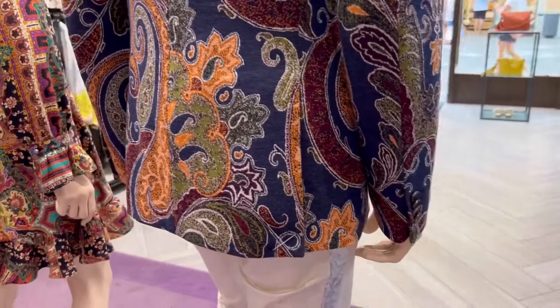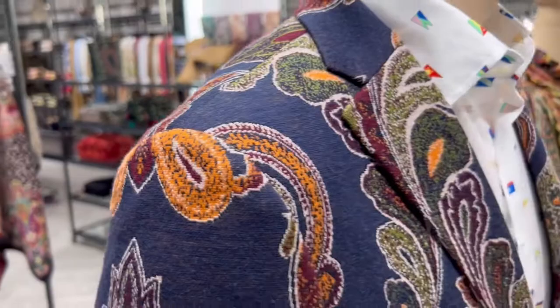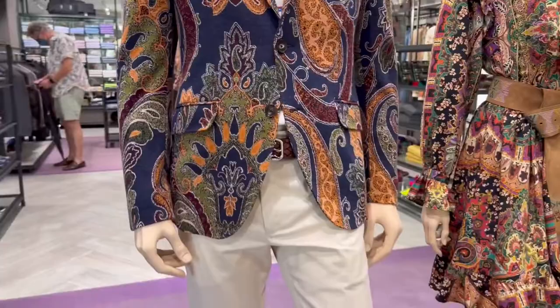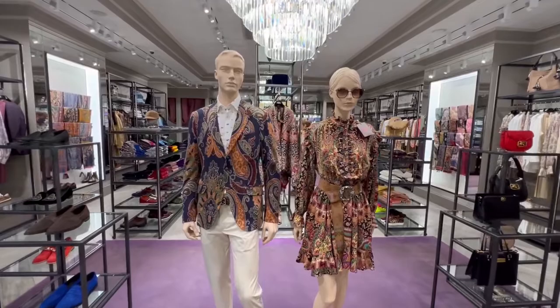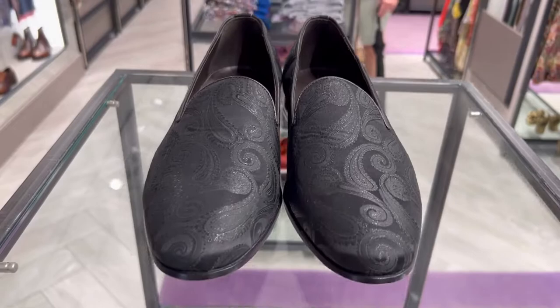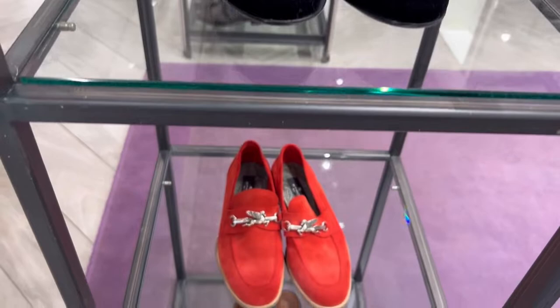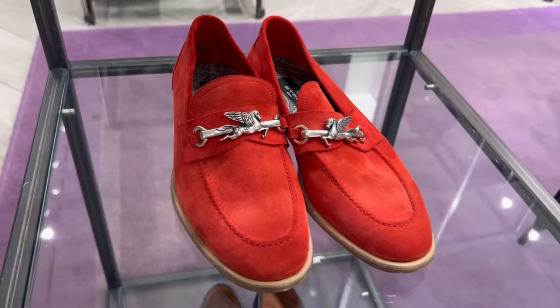Now, Etro is really known for these Paisleys and psychedelic patterns. A little subdued detailing here. This is not your average prep outfit to be seen at the regatta — it definitely fits down the runway, it definitely fits down the red carpet. We got smoker slippers with the insignia here. Loafers, bright red with the insignia. Wow, that is better than Gucci, it's better than Ferragamo.